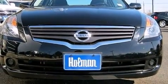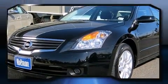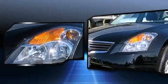All of the premium features expected of a Nissan are offered, including delay off headlights, front and rear reading lights, and much more.